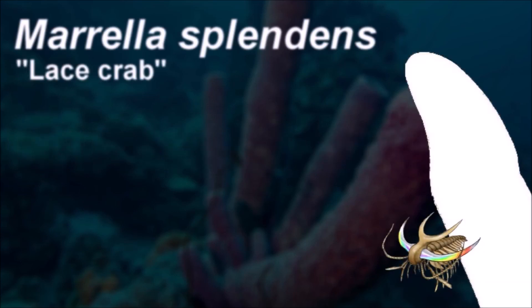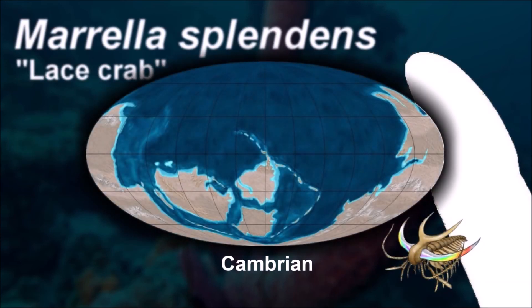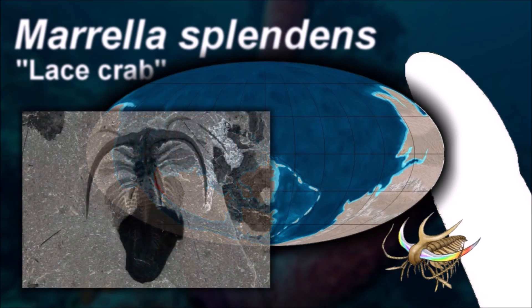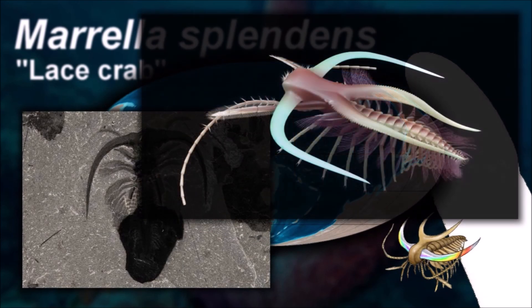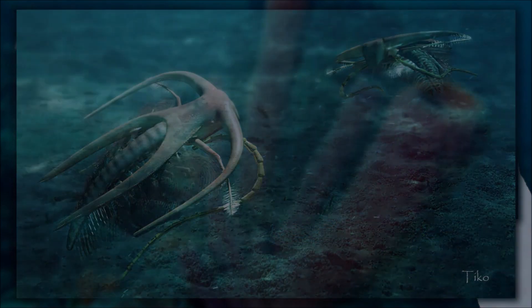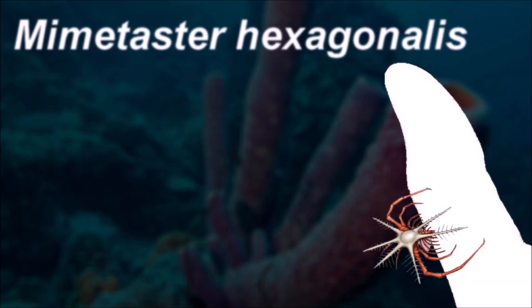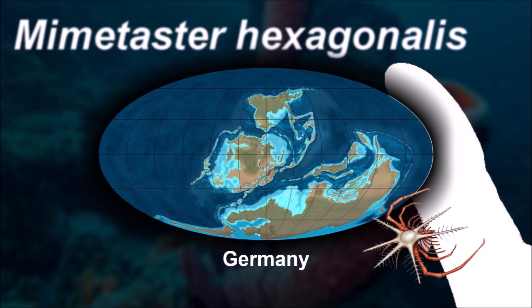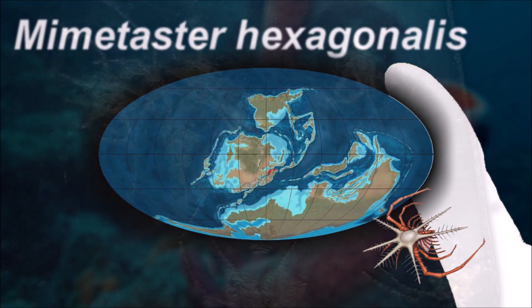Morella is thought to have been a benthic marine scavenger living on detrital and particulate material. One exceptional specimen shows the organism fossilized in the act of molting. The identification of a diffraction grating pattern on well-preserved specimens proves that it would have harbored an iridescent sheen, and thus would have appeared colorful. Like Mimetaster, these animals probably lived in small groups.